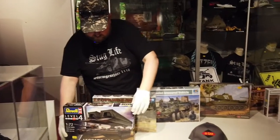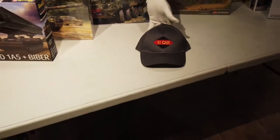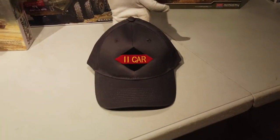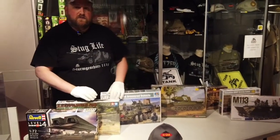The last item I wanted to talk about today is one of our hats. This is representative of the 11th Canadian Armored Regiment, which was the name of the Ontario Regiment during the Second World War. Thanks again and we'll talk to you soon.